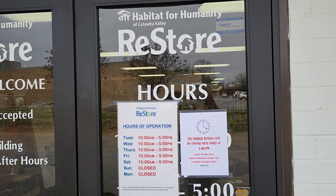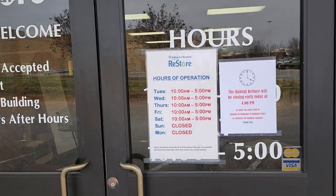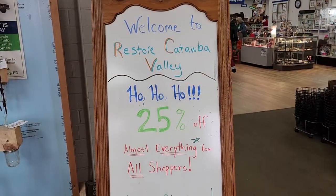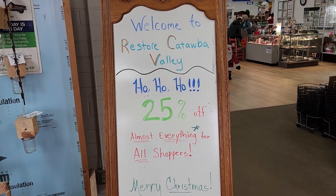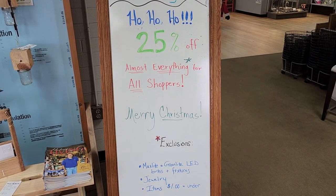Hey guys, so here we are again at the ReStore. I'll link this ReStore's address below. Their hours of operation are Tuesday through Saturday, 10 to 5. And look, they had a sale — 25% off almost everything in the store. I can't wait. We're going to get inside and see what we can find.